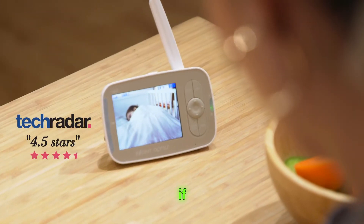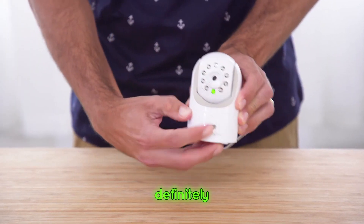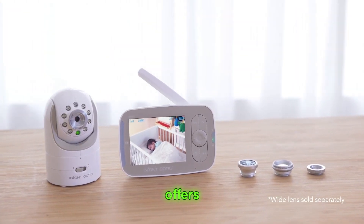Should you buy it? If security and ease of use are your priorities, the Infant Optics DXR8 is definitely worth it. It's a bit pricier, but for the peace of mind it offers, it's a solid investment.